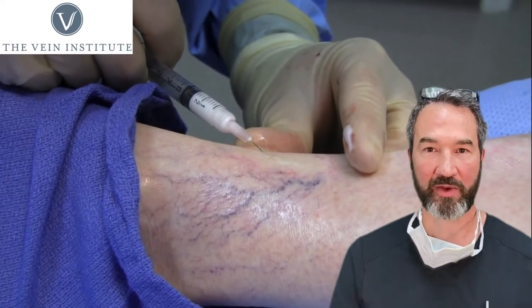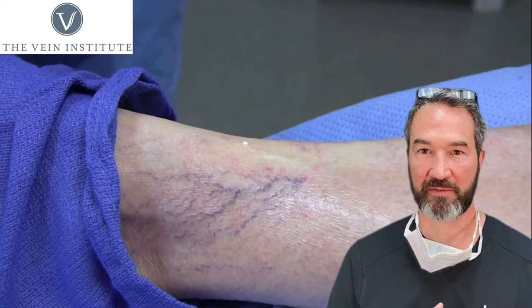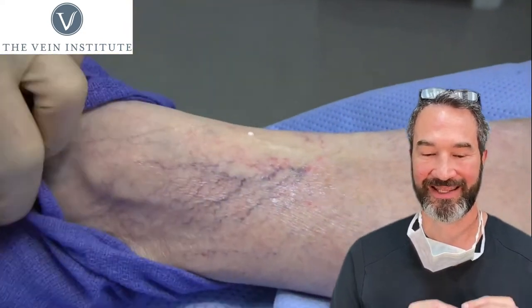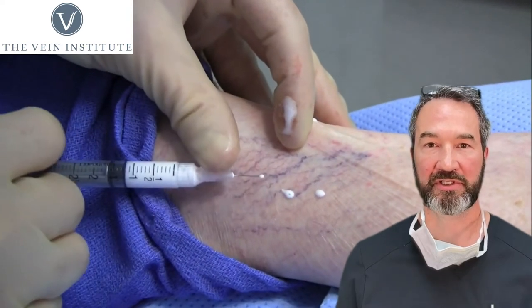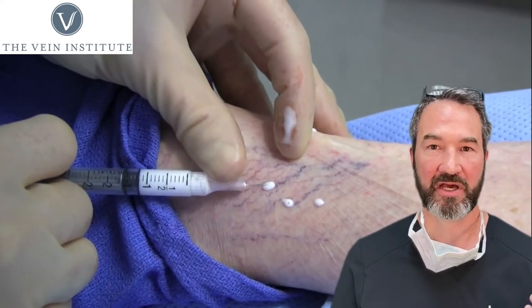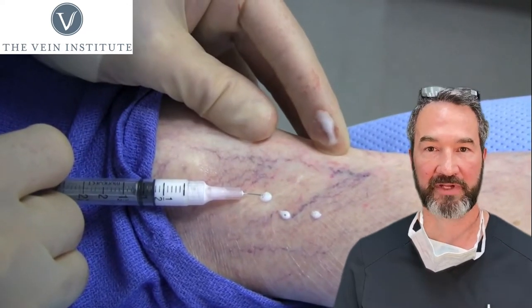The way we treat it, it's a process — it's not a one-and-done. Everybody thinks they're going to come in, have their spider veins treated, and that's it, they're done, they don't have to do anything else. Unfortunately, it is a process, meaning it's not a one-and-done. Typically, it requires multiple treatments over a period of time.